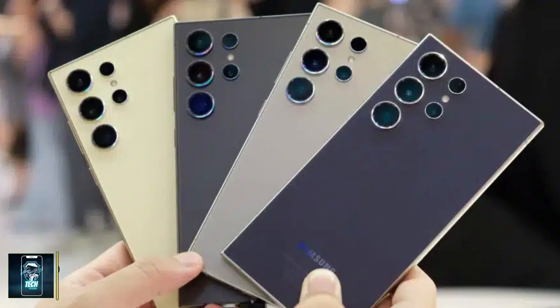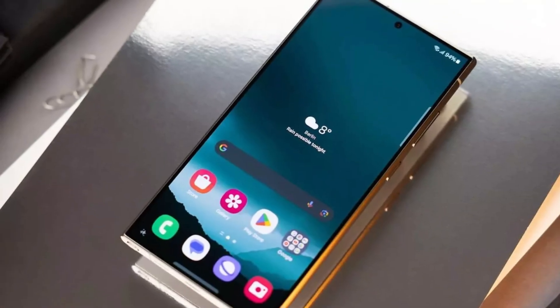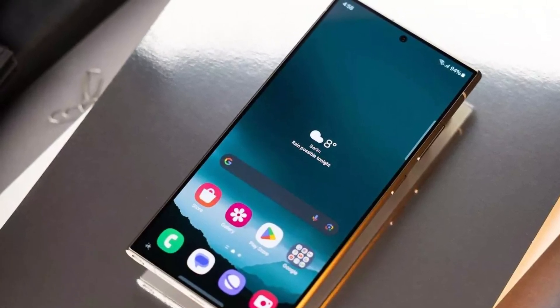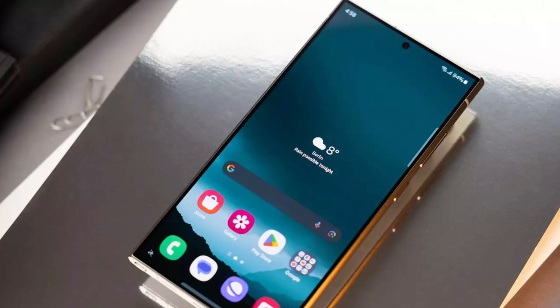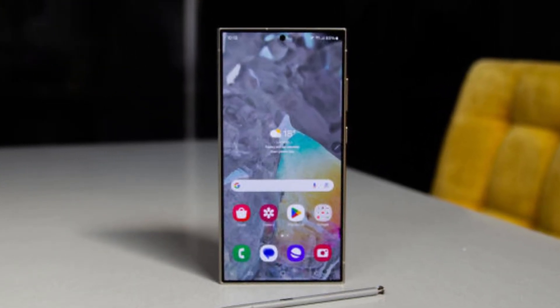Finally, with the launch date approaching, we're starting to see more physical leaks of the S25 Ultra. Based on the screen protectors for both the S25 Ultra and S25 Plus, it's clear that the design has shifted with more rounded edges. Drop your thoughts in the comments, and until next time, peace out.